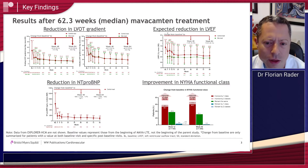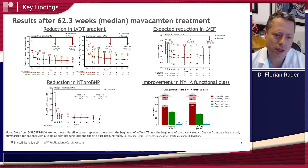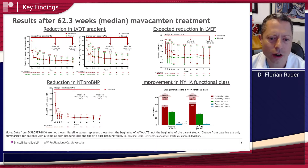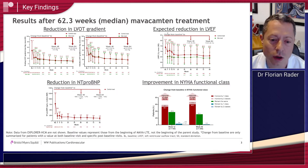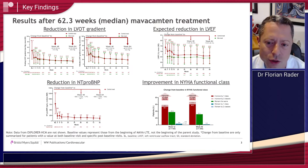Importantly, we also saw very dramatic reductions in NT-proBNP levels — a marker of heart failure — and functional status also improved. Specifically, at week 48, 67.5% of patients improved at least one New York Heart Association class of shortness of breath.